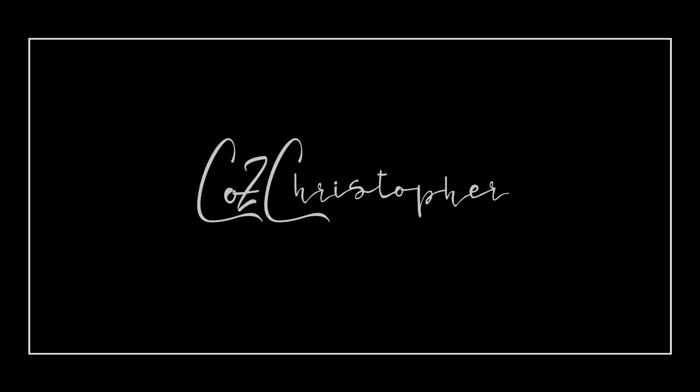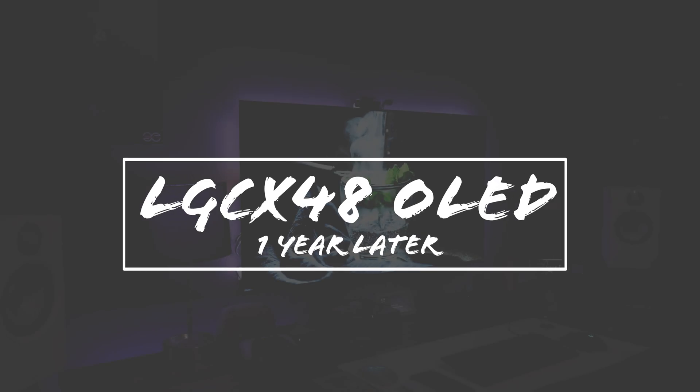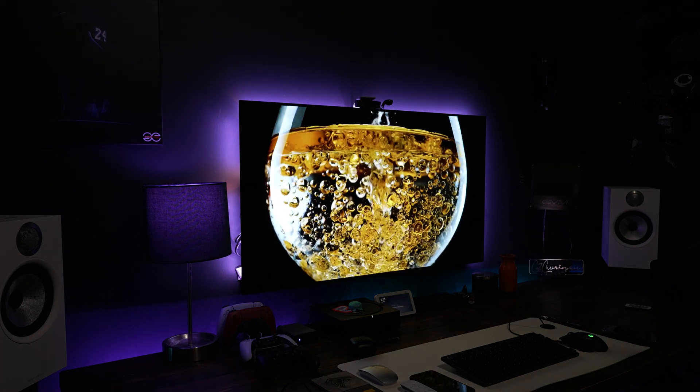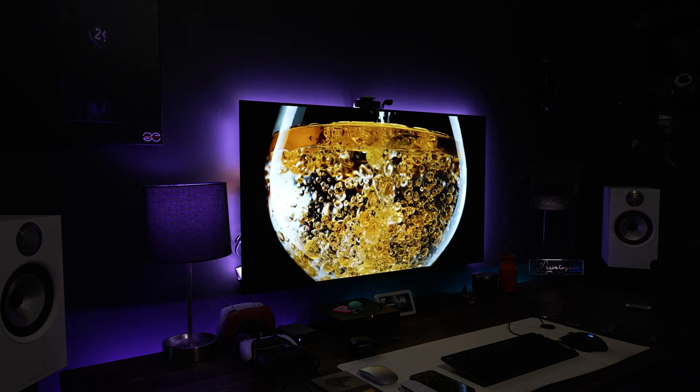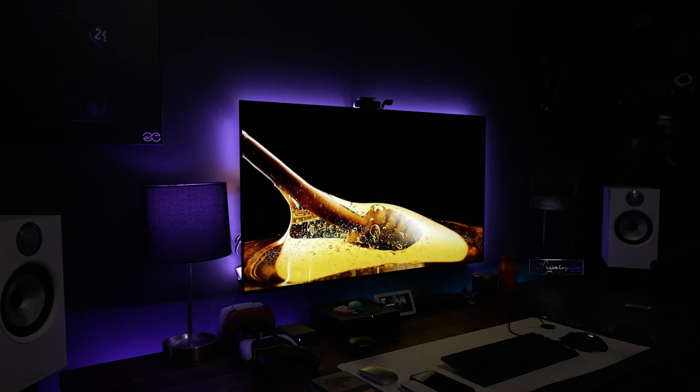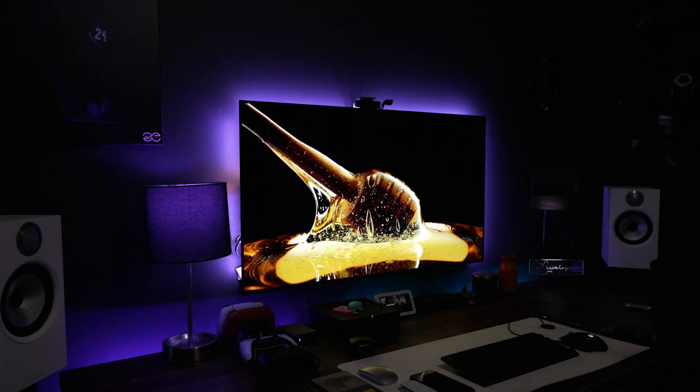After a year of owning the LG CX48 and using it as a primary monitor for my computer, I have the experience and knowledge to talk about this and let you all know what it is really like to own an OLED television as a monitor. So let's jump into it because there's a lot of information to cover.